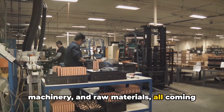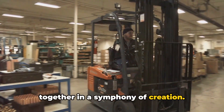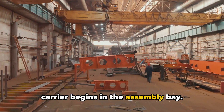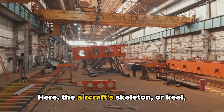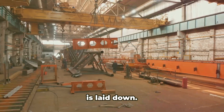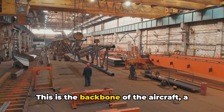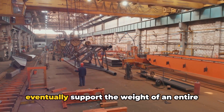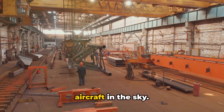and raw materials, all coming together in a symphony of creation. The journey from a collection of components to a fully-fledged aircraft carrier begins in the assembly bay. Here, the aircraft's skeleton, or keel, is laid down. This is the backbone of the aircraft, a complex lattice of steel beams that will eventually support the weight of an entire aircraft in the sky.